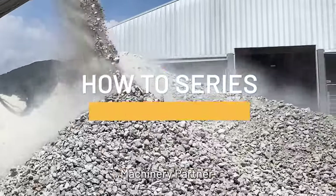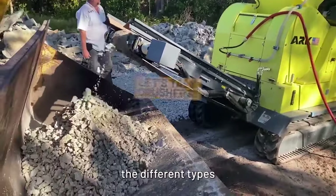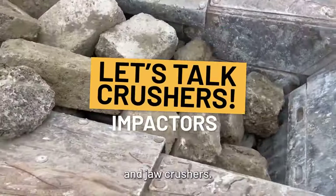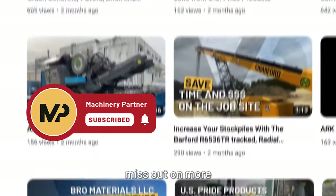Hey there, it's Luke from Machinery Partner. Next up in our how-to series, we're going to give you a rundown of all the different types of crushers, including cone crushers, impactors, and jaw crushers. But before we go any further, make sure you like and subscribe to the Machinery Partner YouTube channel so you don't miss out on more how-to videos just like this one.